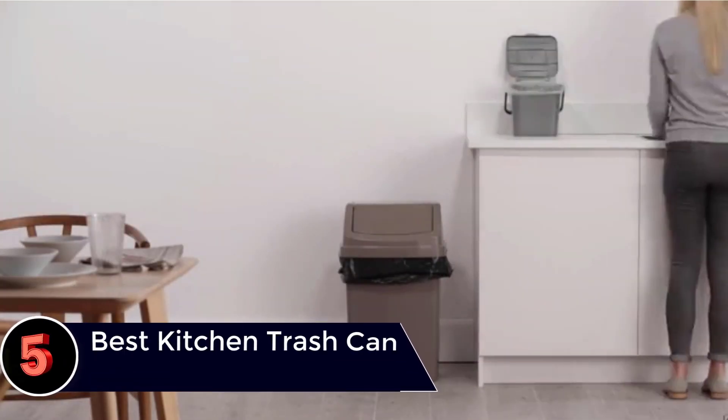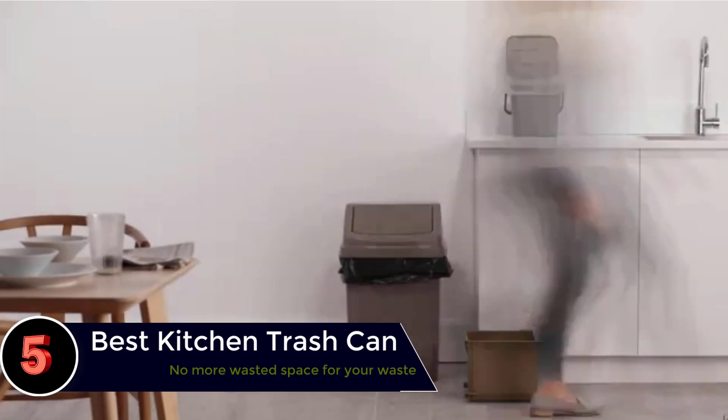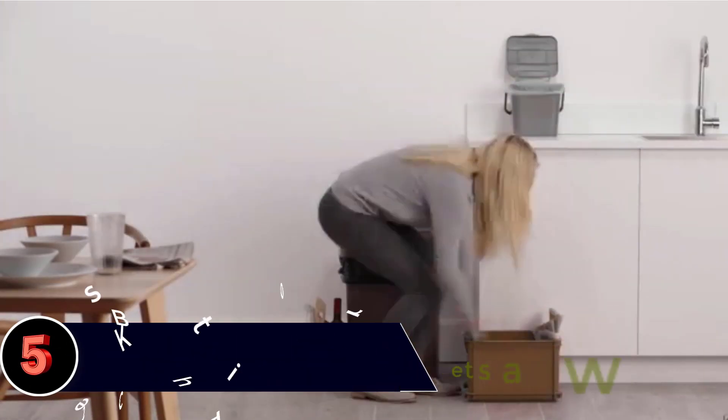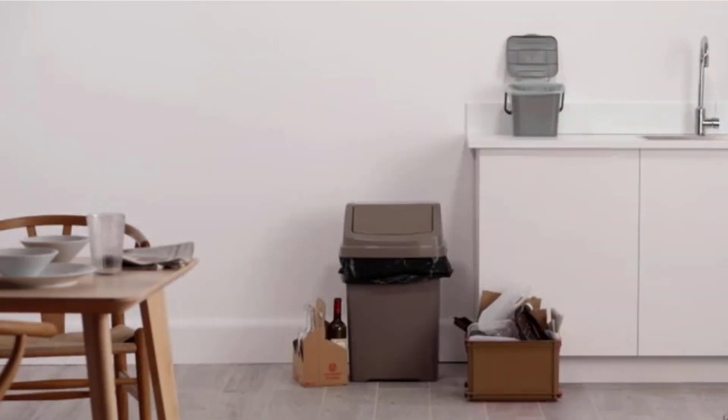The best kitchen trash can reviews. No matter how much you try to reduce waste, kitchen garbage piles up. If you need a new kitchen trash can, you'll want to make sure it's large enough that you won't have to replace the bag every day, yet small enough to suit your space comfortably.